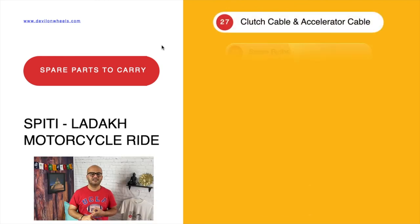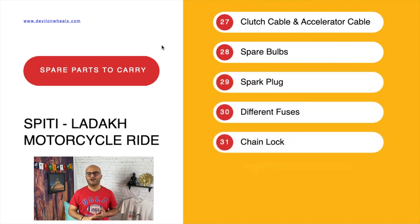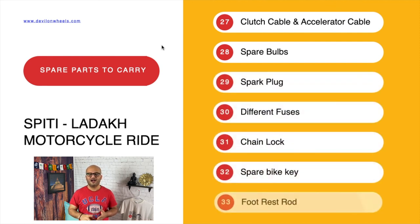In the final set: a clutch cable, accelerator cable, spare bulbs, spark plug, different fuses, chain lock, spare bike key, and a footrest rod.